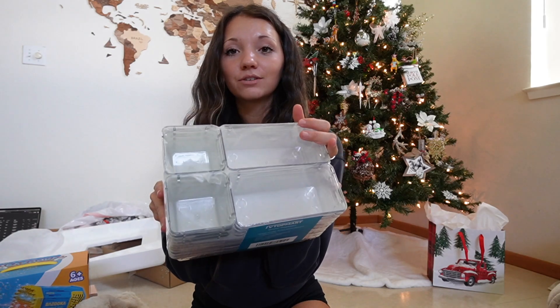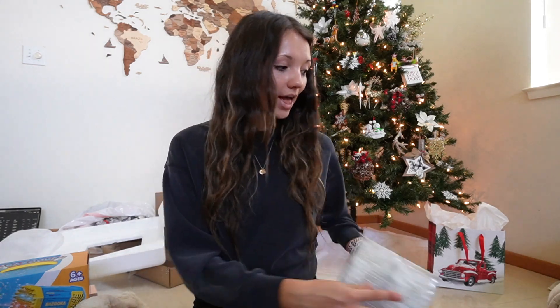He also got me these little organizers for my vanity — the vanity he got me two years ago. There are a lot of drawers in it and it's very unorganized, so I got some of these to organize it, which I might do today as well.